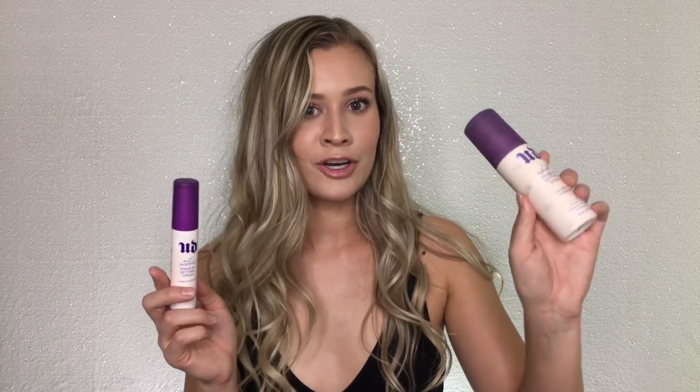And lastly, Urban Decay has stolen my heart in the setting spray department. This is the Chill Makeup Setting Spray and the All-Nighter Makeup Setting Spray. I reach for the Chill one the most because it melts my makeup the best. But if you're going on a night out and really need your makeup to stay, I'll go in with the Chill first to really melt down the makeup, then follow with the All-Nighter to keep it locked and loaded. Those are all my favorite makeup products for 2017. Please comment below your favorites — I'd love to know and try them out. Thank you so much for watching, I love you all, and I hope we all have an amazing 2018. See you in my next video — bye!